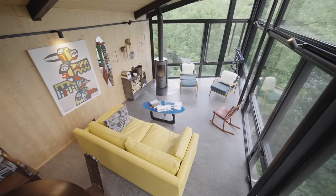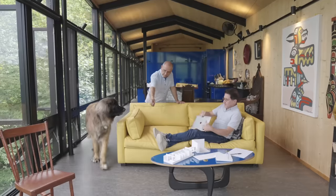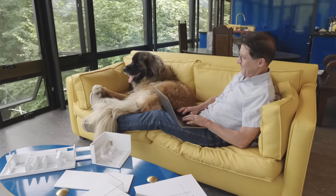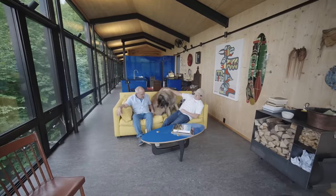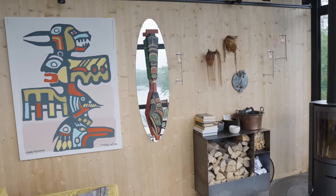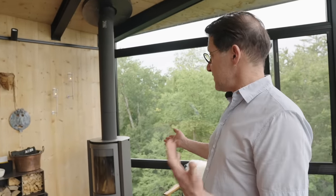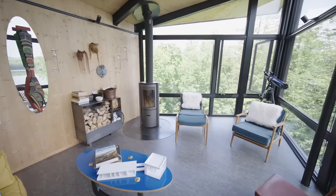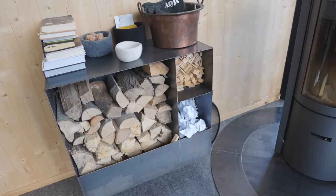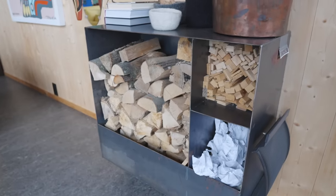And then we have the lounging part of the house — our sofa, which is indestructible and covered with a waterproof fabric so that Jethro the dog is going to be able to go on there whether he's being permitted or not. The living room wall has some really beautiful First Nations art from British Columbia. And then we have the high-efficiency wood stove, which is plenty enough to keep the cabin warm even on the coldest days. This wood storage box is custom made and also has a place for kindling and paper to get things going.